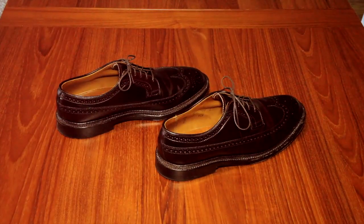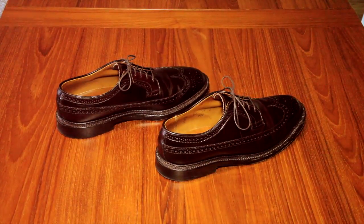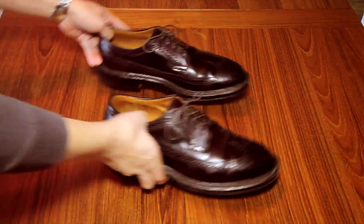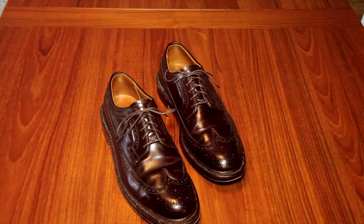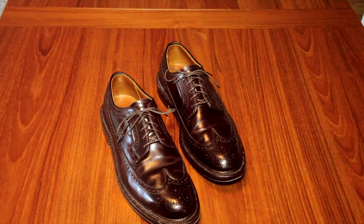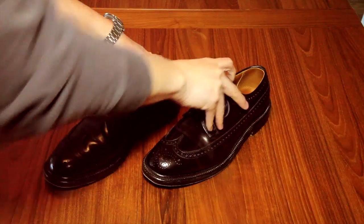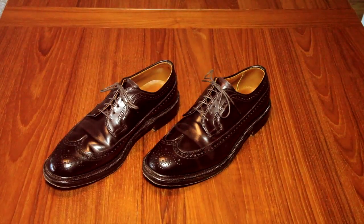The leather is sourced from a company called Horween, which specializes in shell cordovan leather. They're based out of Chicago, and the shoes are Alden shoes, made in America, based in Massachusetts. Both Horween and Alden have been in the business since the 1800s.